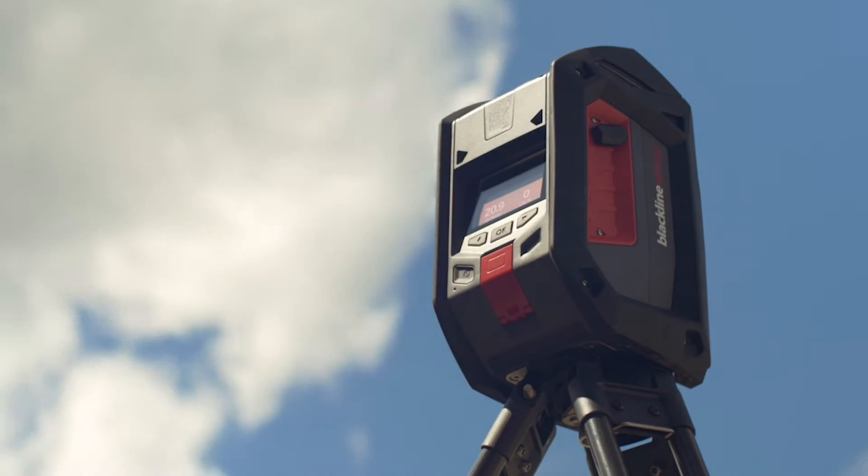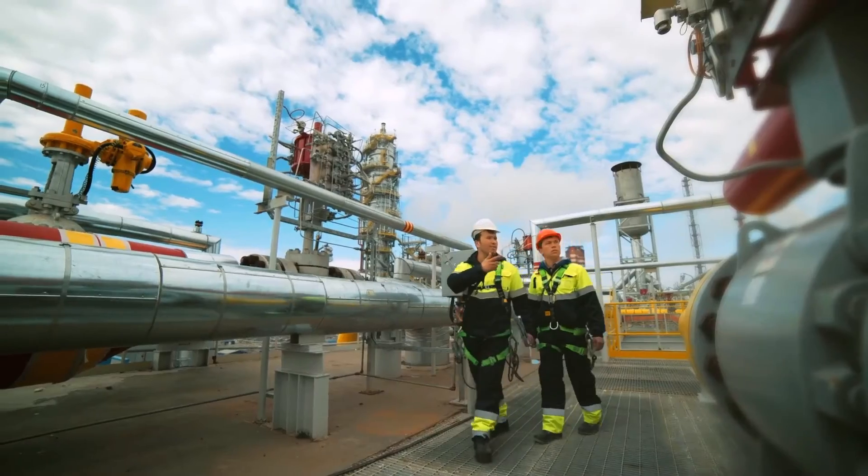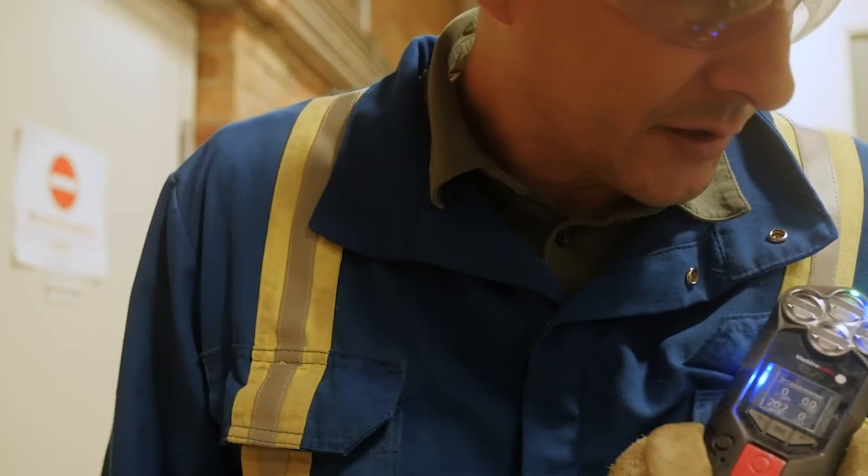At Blackline Safety, protecting workers around the globe and getting them home safe to their families each night is priority one. For years, Blackline has been transforming personal and area safety through connectivity with the most advanced safety wearables and gas detection devices in the industry.